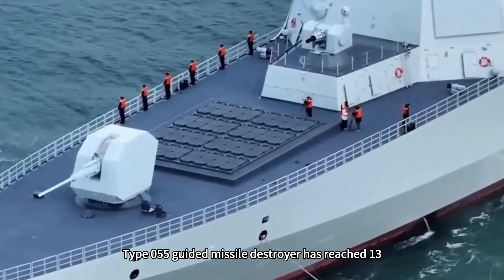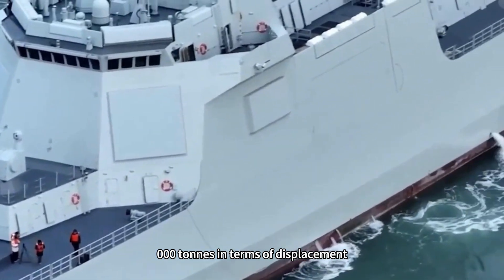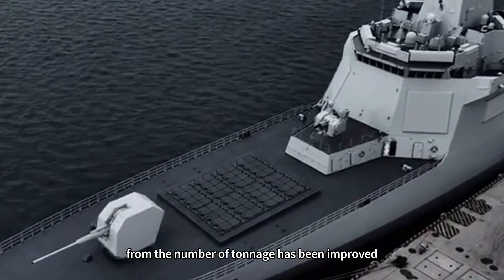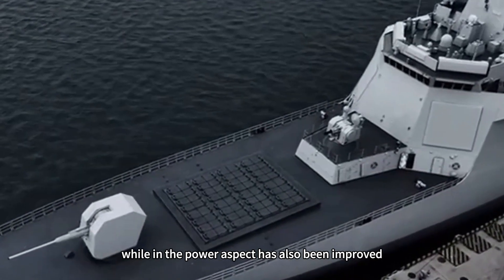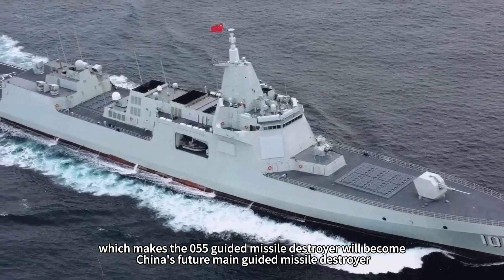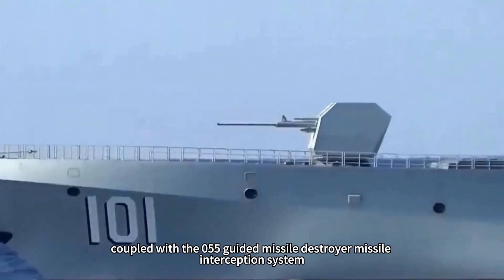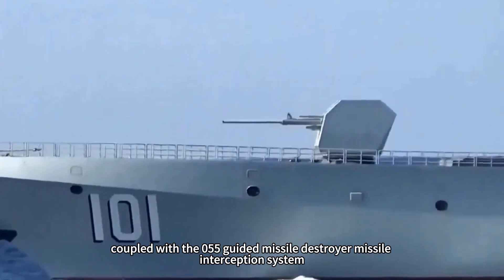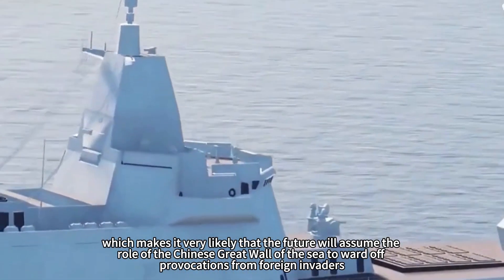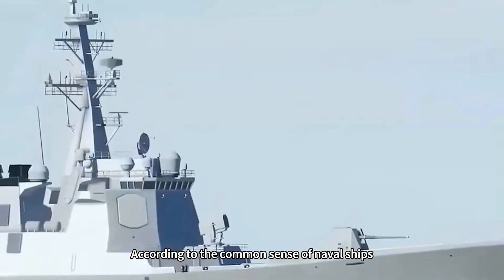The Type 055 guided missile destroyer has reached 13,000 tons in displacement, which is a significant improvement over China's previous guided missile destroyers in terms of tonnage and power. Its missile interception system makes it very likely to assume the role of China's Great Wall of the Sea, warding off provocations from foreign invaders.